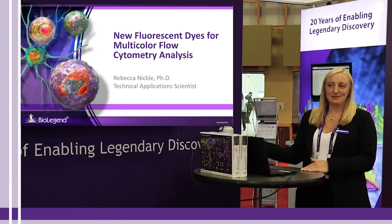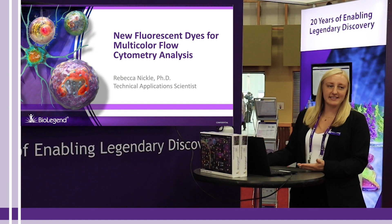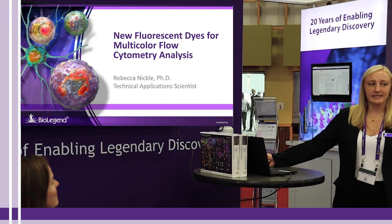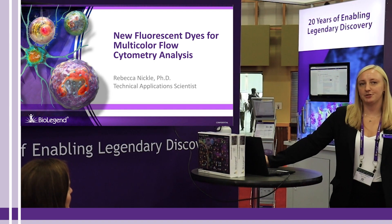Good afternoon everyone. My name is Rebecca Nickel. I'm an application scientist at BioLegend and today I'm going to be speaking about some of our new fluorescent dyes for multi-color flow cytometry analysis.